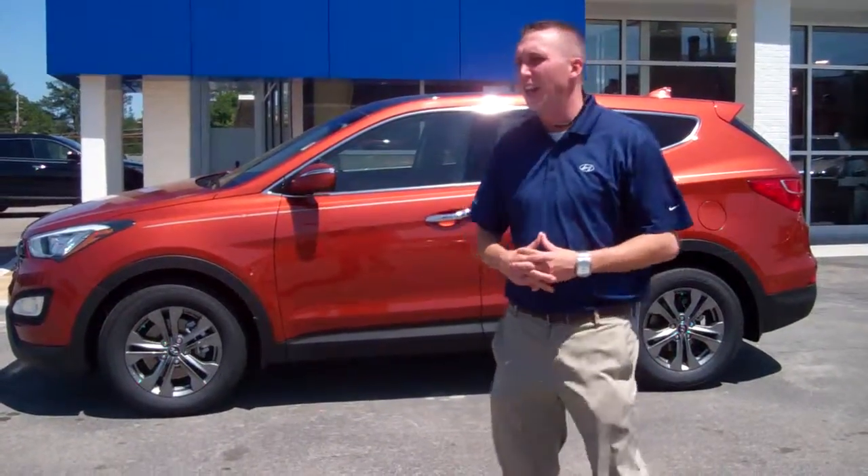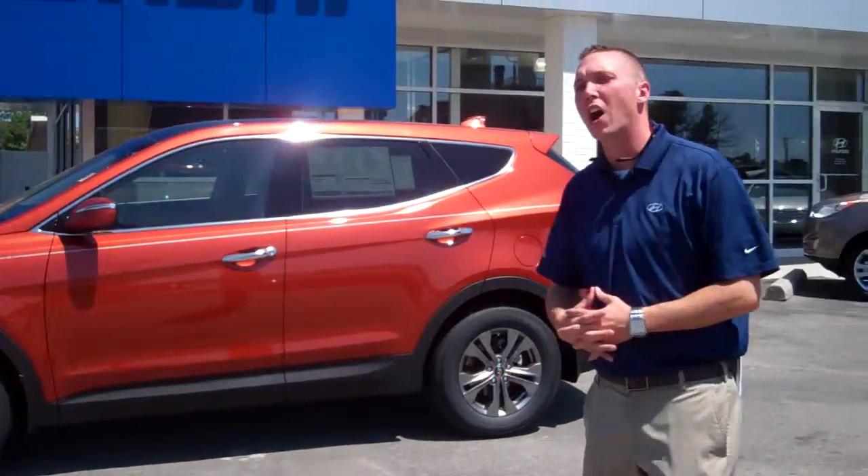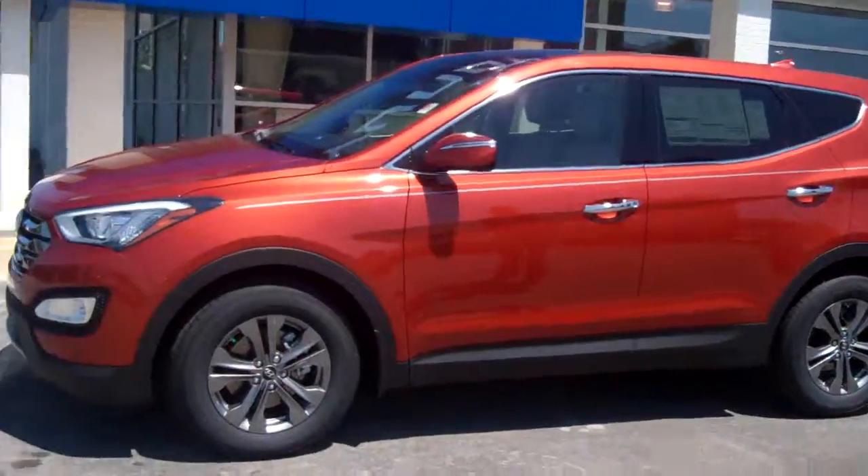Charles, hey, this is Seth Starrs with Tamron Hyundai. I want to show you exactly what you're inquiring on. This is the Santa Fe Sport. You inquired on a red one.